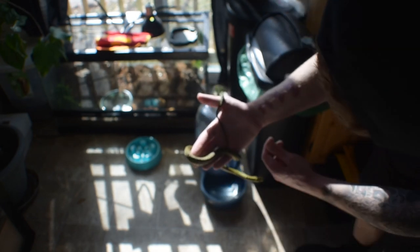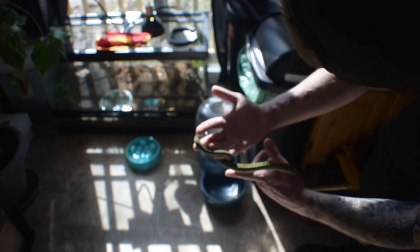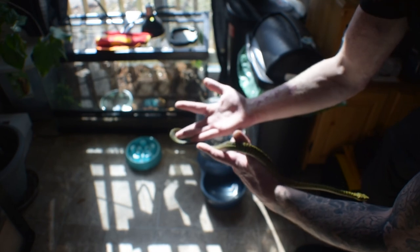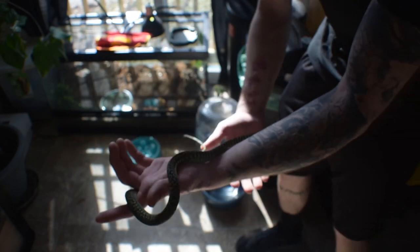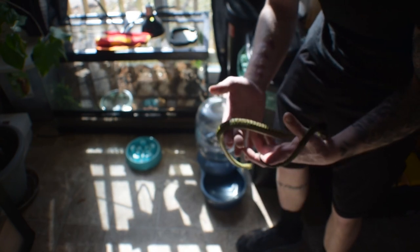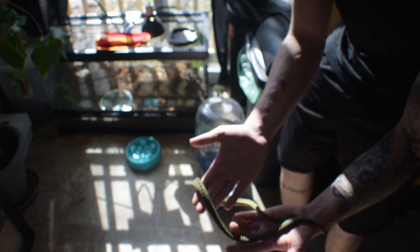Good size, good activity right out of the bag. It's a healthy animal and I can't wait. Shout out to Brandon — thank you so much man for this amazing animal. I'm Nick from Nick's Reptile World and it's time for me to get this girl situated in her new home.